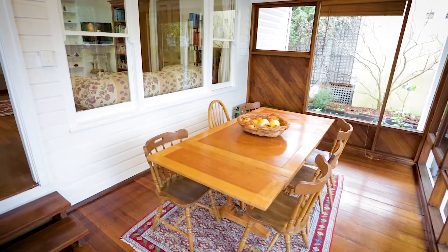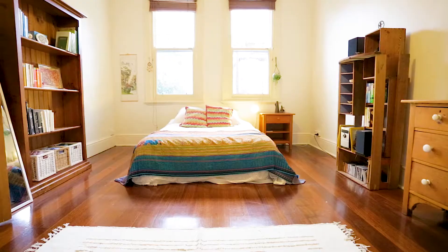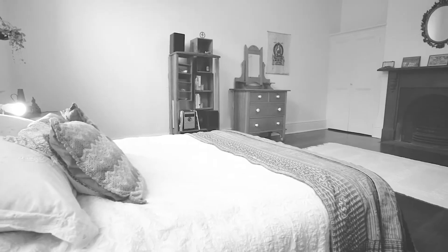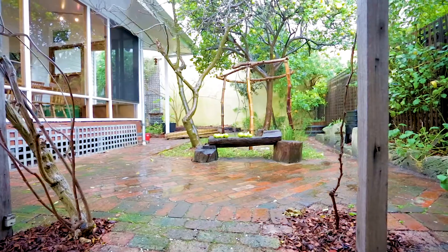97 Holland Street is such a property. A lovely character three-bedroom, two-bathroom home with period features, plus a garden studio that will capture your imagination.